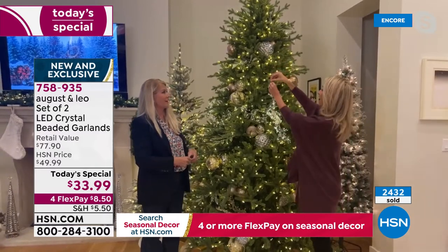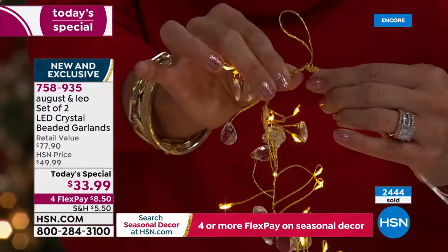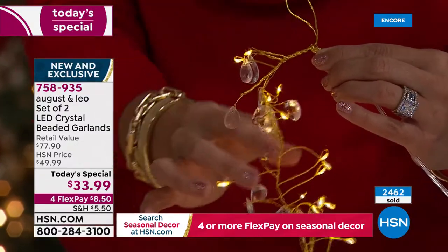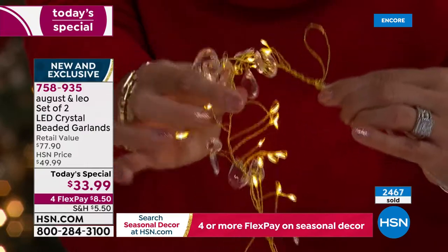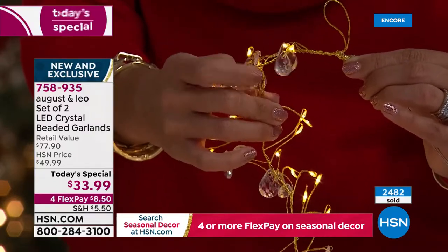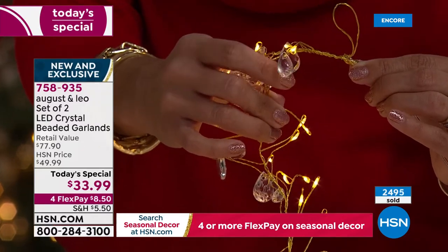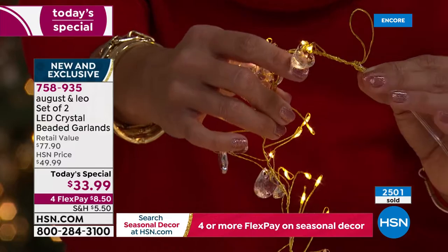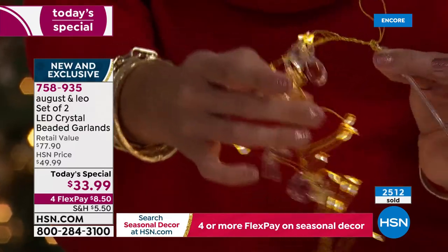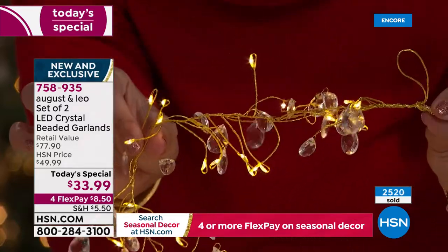Both ends have a loop, so if you want to hang this, you can. Just having those little details makes it super easy to decorate with. It's very malleable, and these little crystal beads — they're faceted, teardrop-shaped. They actually catch the light from the LEDs and throw it, twist it, and splash it around — you're just creating more light. The quality of these is unbelievable.